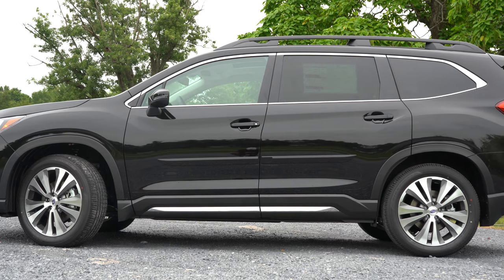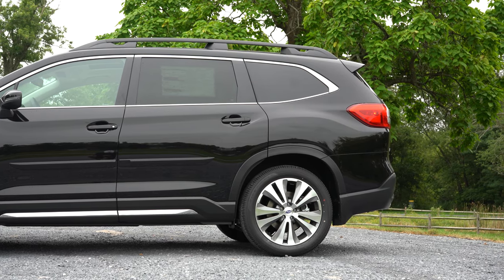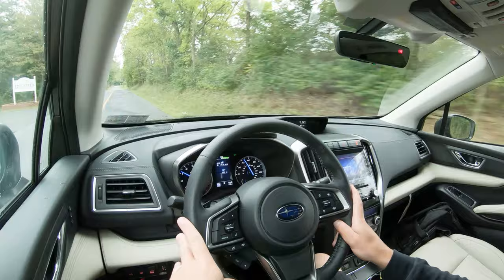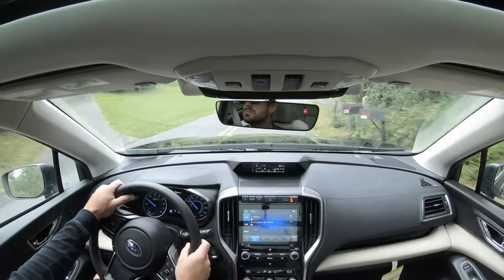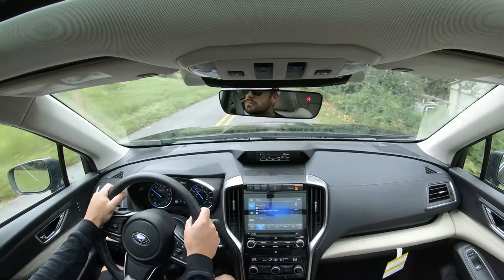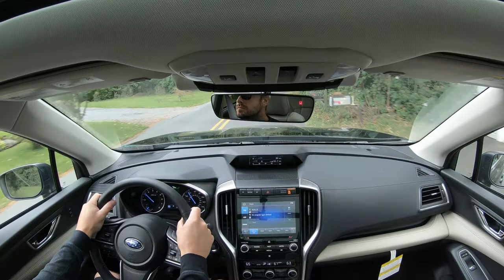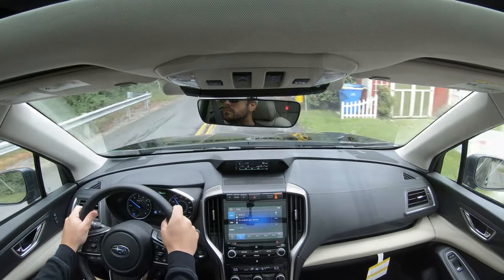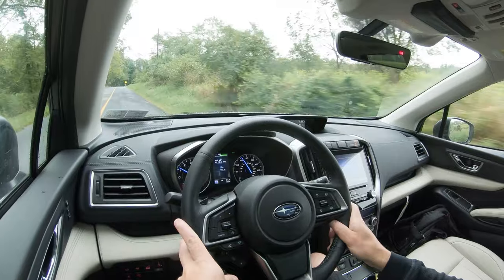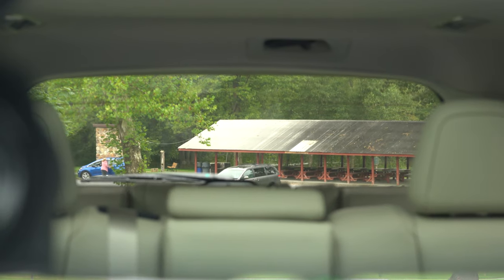Touching on suspension and handling: up front you get a MacPherson strut suspension with stabilizer bar; in the back, double wishbone rear suspension with a stabilizer bar. Ride quality has been perfectly fine today — the Ascent has been soaking up Pennsylvania's road imperfections nicely. Steering feel is also quite nice; I've driven a lot of three-row SUVs and typically they have a loosey-goosey feel, but this one is just right. Cabin noise is also minimal.